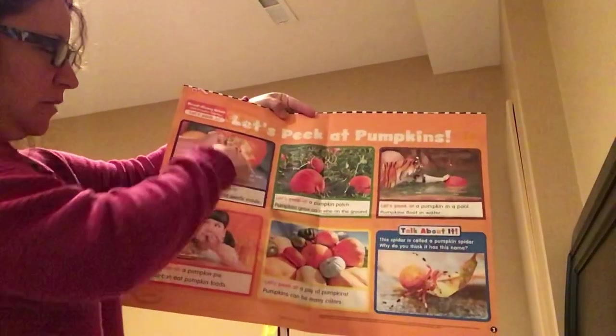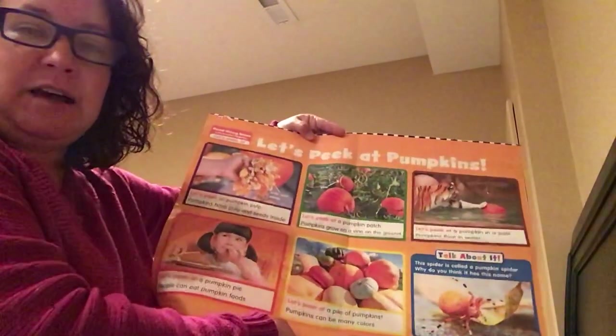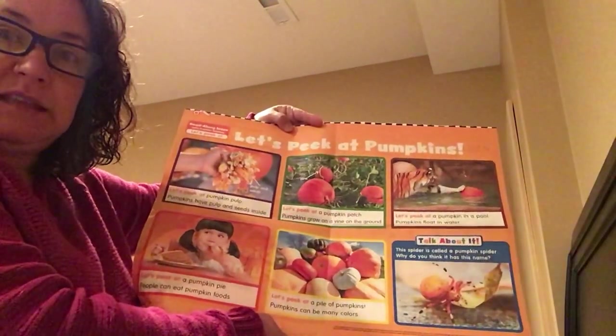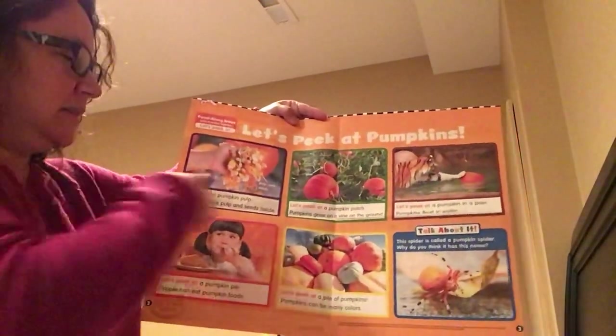If you actually take the pulp out and clean up the seeds, you can sprinkle them with any kind of spice or seasoning you like, and you can actually bake them in the oven and enjoy eating the seeds. I know a lot of people that do that. I personally don't, but I know a lot of people that do enjoy eating pumpkin seeds.